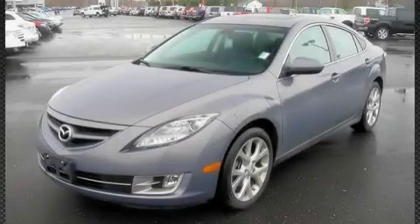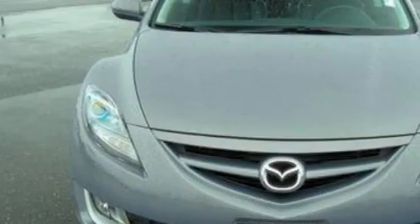This is a 2009 Mazda 6. It has a 3.7-liter six-cylinder engine and a six-speed automatic transmission.